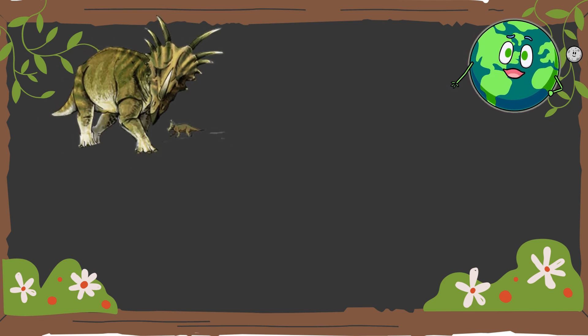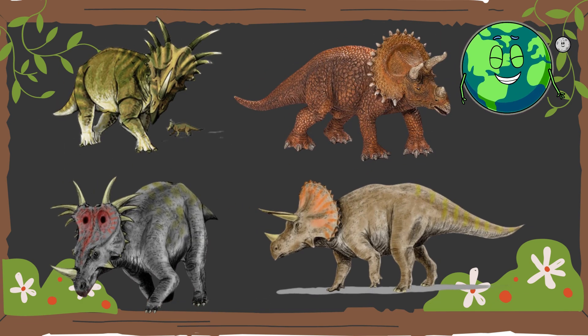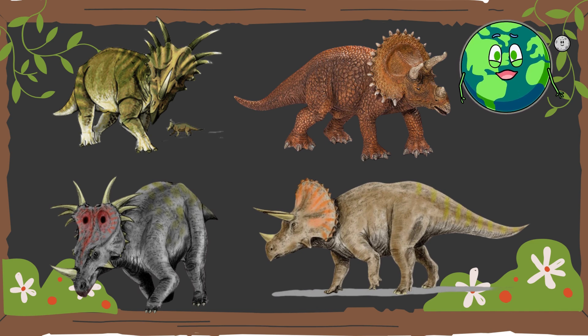Explore the different species of Triceratops, each with unique features and adaptations that allowed them to thrive in their diverse environments.